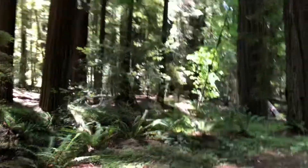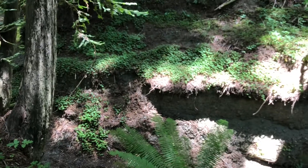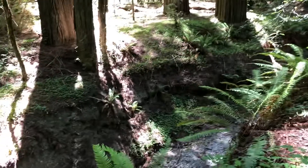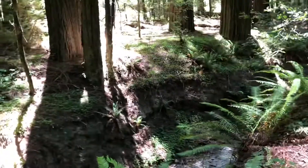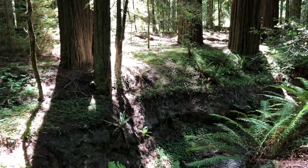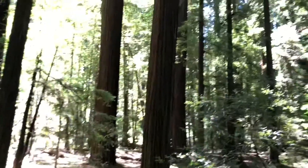We're at Humboldt Redwoods State Park. That's a big drop. Don't go any closer, David. It might fall in on you. It's like a ravine. Don't get any closer, it could fall off into it. The dirt could fall off into it. It's just for the river.